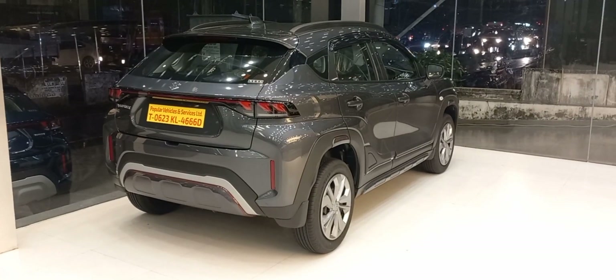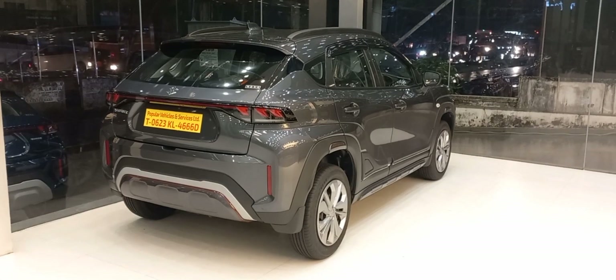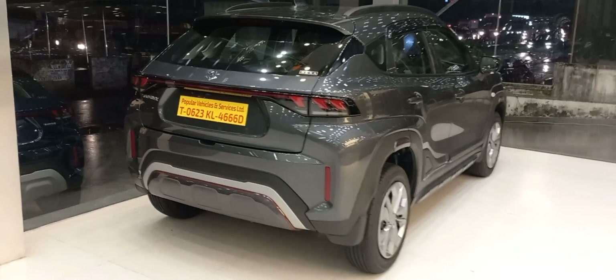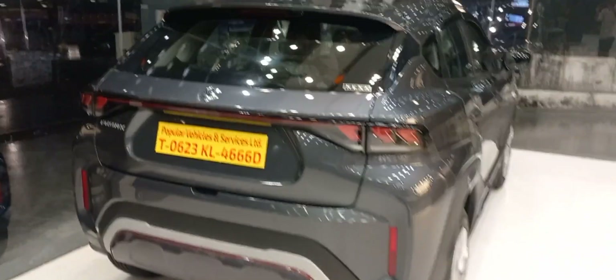The four variants are Sigma, Delta, Delta Plus, and Zeta. It's a three-cylinder 1000 cc engine car — approximately 1197 cc — with a 1.2 liter dual jet and dual VVT, generating 89 bhp at 6000 rpm.